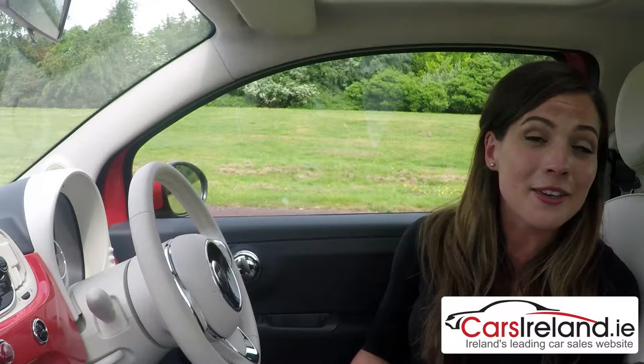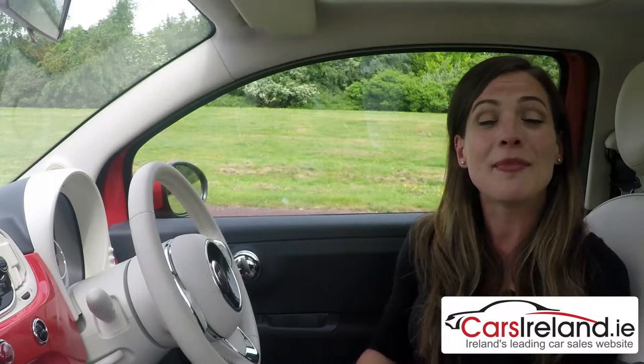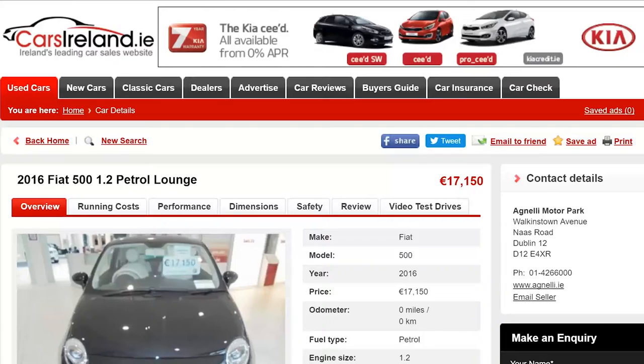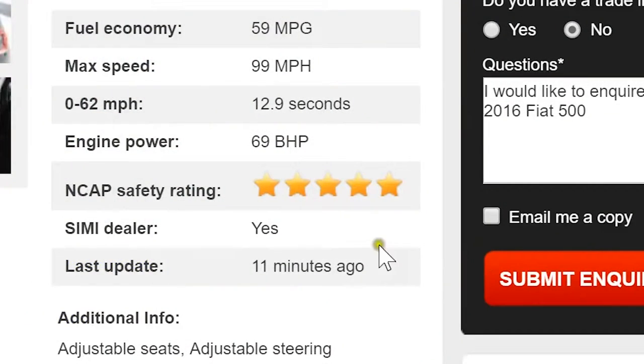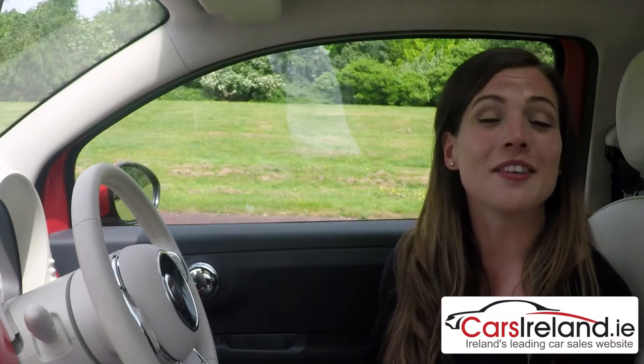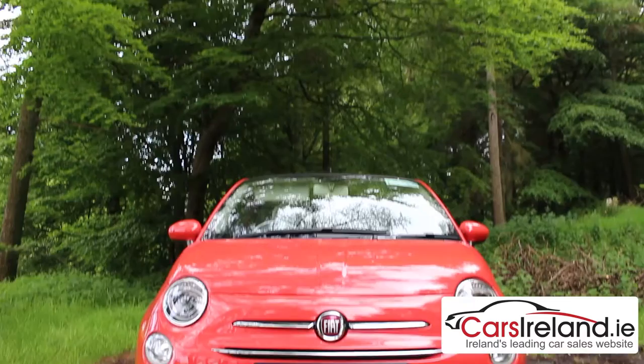Finally, while image is all well and good, nobody cares how cute their car is in the event of an accident. So I'm happy to report that the 500 is actually one of the safest small cars on the road too, with a full 5-star NCAP safety rating — which isn't that common in this class — sporting no less than seven airbags, including one for the driver's knees. You can rest assured that it's not all about the looks, and those low running costs and city-friendly driving features mean it's much more than just a pretty face.